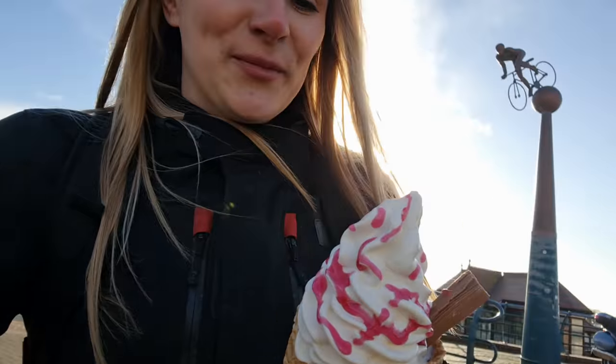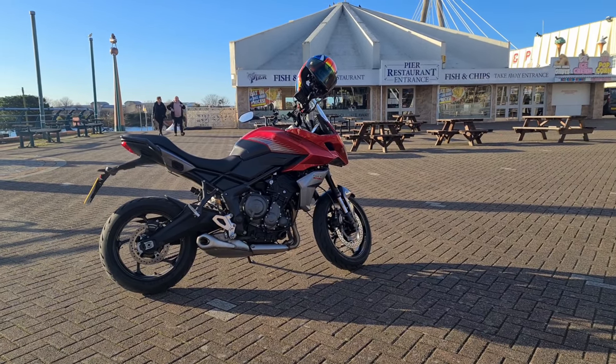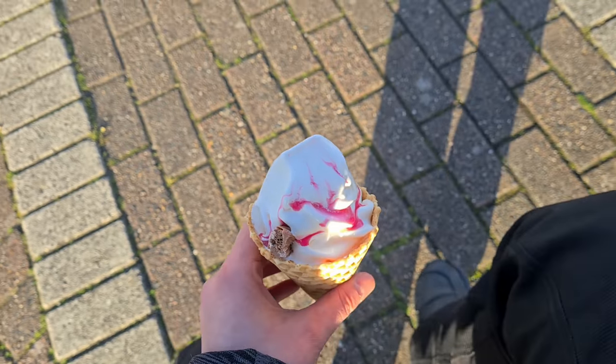I said to the guy, 'What ice creams have you got that are vanilla?' He said, 'We've got a whippy one and we've got a normal one.' I said, 'Oh well, what would you recommend?' He went, 'Neither, to be honest, love.' As I'm eating this, it doesn't quite taste right - it kind of tastes sour, like the ice cream's turning, like it's gone off. And I had to remortgage to get it. I'm also lactose intolerant as it is, so there's lactose intolerant and then there's off lactose.